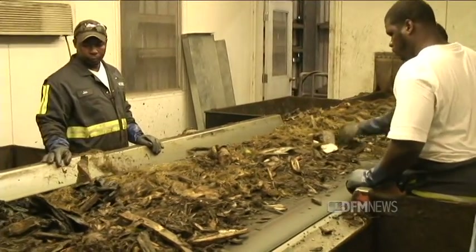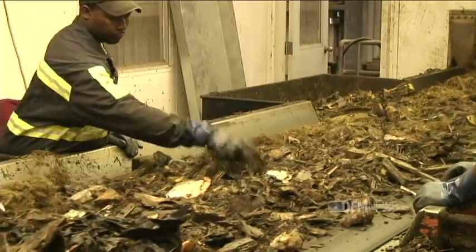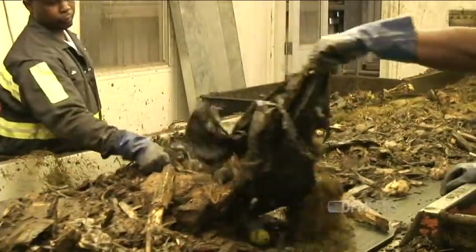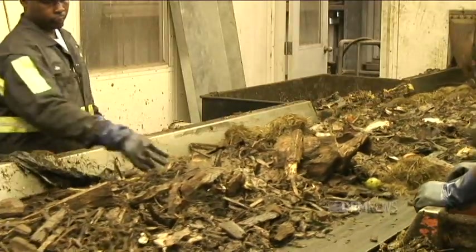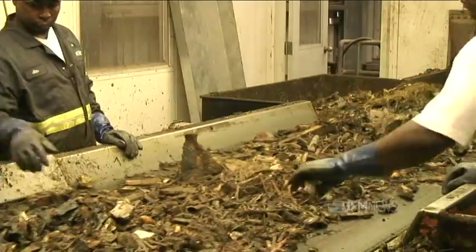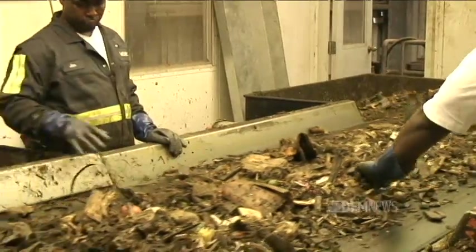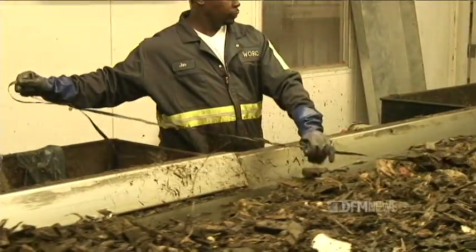These gentlemen behind me are looking for materials that don't compost. Plastic doesn't compost. Glass doesn't compost. Large pieces of metal don't compost. Consequently, they're picking that material and putting it into a container where it goes off to the landfill, making our recipe that much more clean for composting.